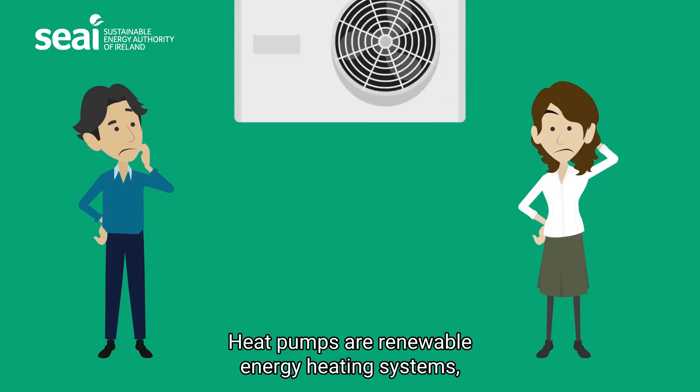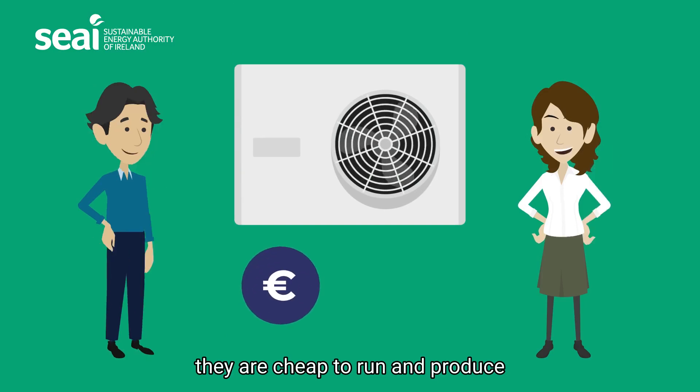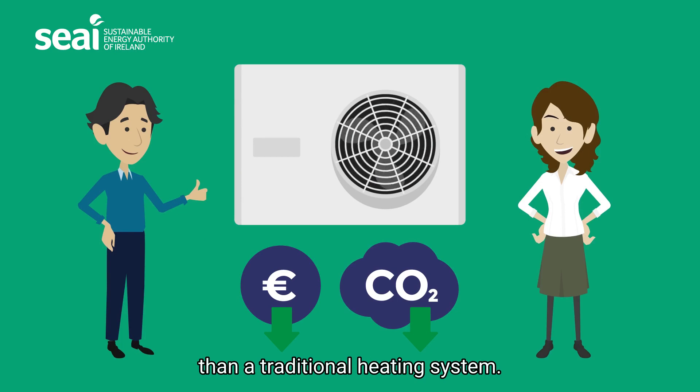What are heat pumps? Heat pumps are renewable energy heating systems. They are cheap to run and produce significantly lower carbon emissions than a traditional heating system.